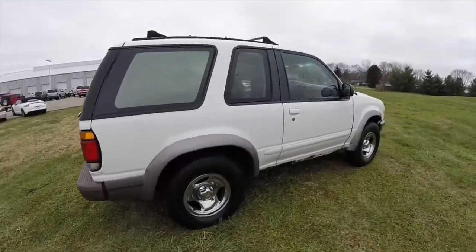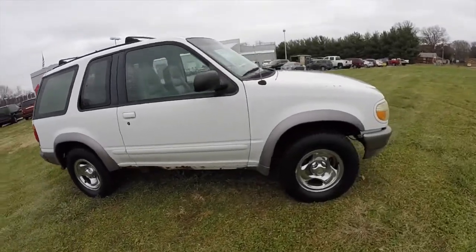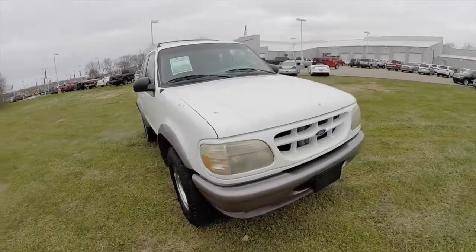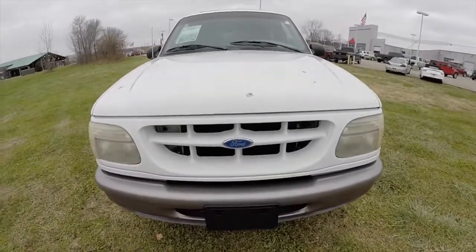This does conclude our quick walk-around look at this 1995 Ford Explorer Expedition. If you have any questions or would like to see this vehicle, please contact our showroom. One of our friendly sales staff will be more than happy to answer any questions you may have. As always, thanks for watching.